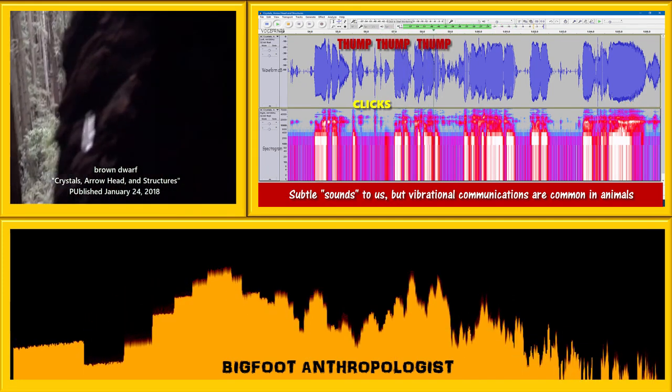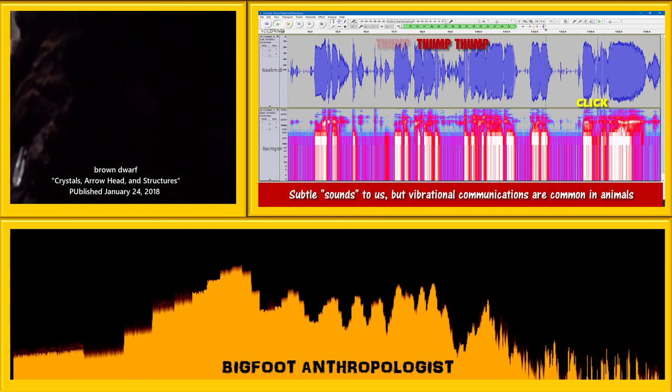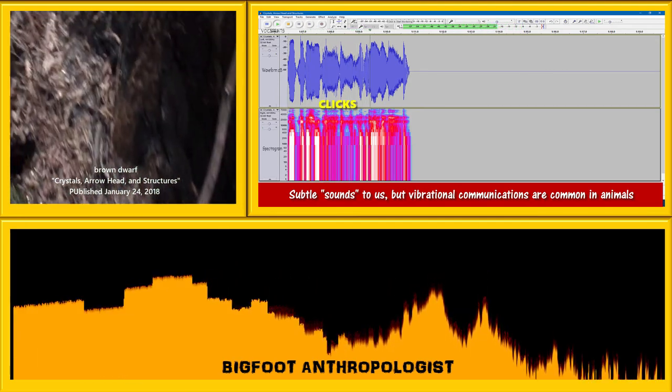Looks like crystals. There's crystals in here too. Let me cut this short and turn on the light.